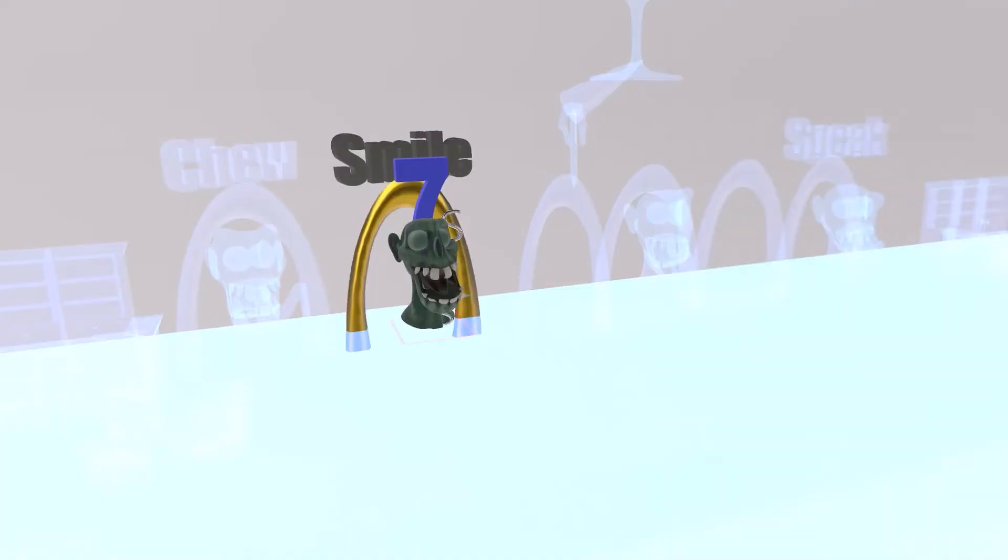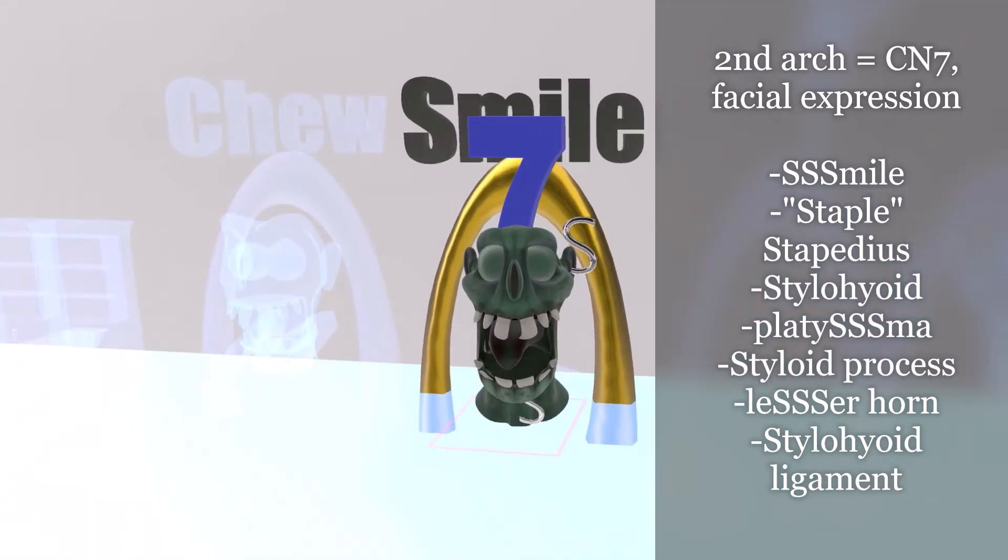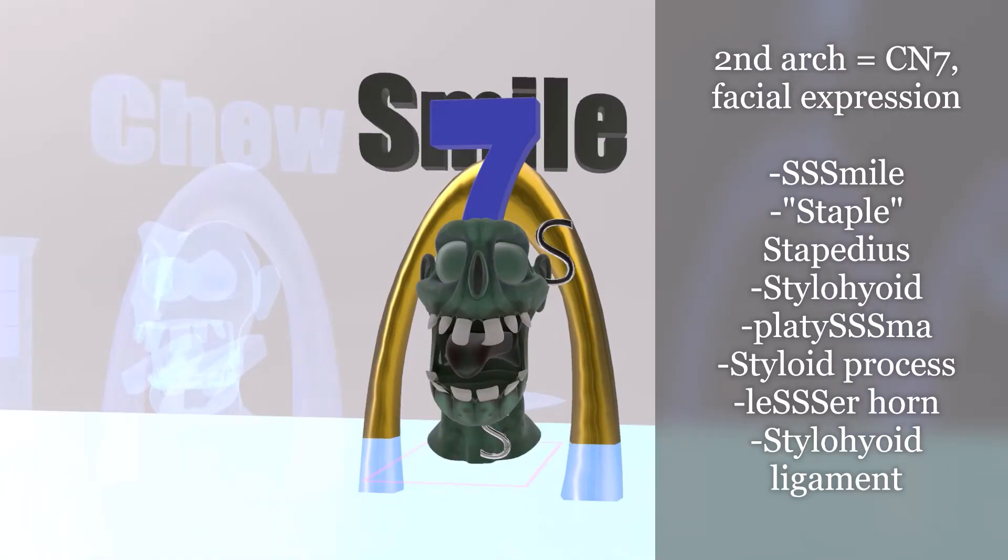The second creepy monster has the number 7 on top of his head, because the second pharyngeal arch is associated with cranial nerve 7 — the nerve responsible for facial expression — which is why he's trying to smile. Everything about the second pharyngeal arch is all about S: stapedius (represented by an S-shaped staple in his ear), stylohyoid, platysma (with an S by his platysma), styloid process, lesser horn of the hyoid (represented by a small horn), and stylohyoid ligament. Second pharyngeal arch: cranial nerve 7 and the letter S.